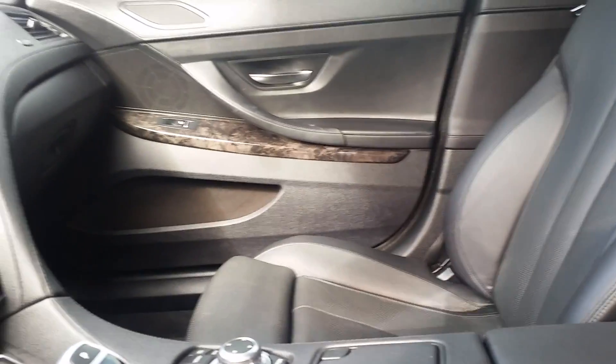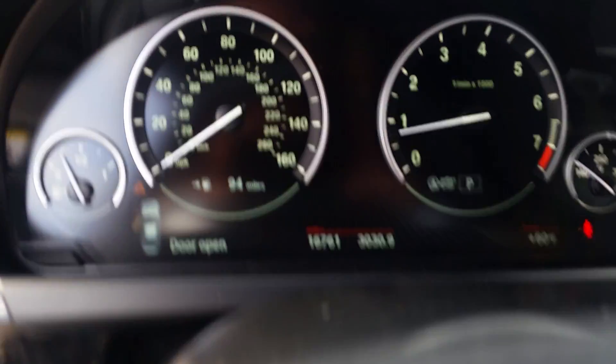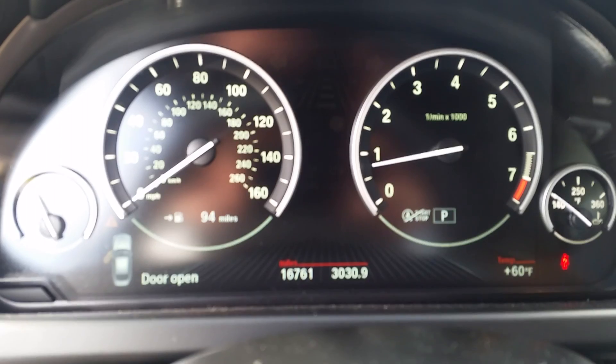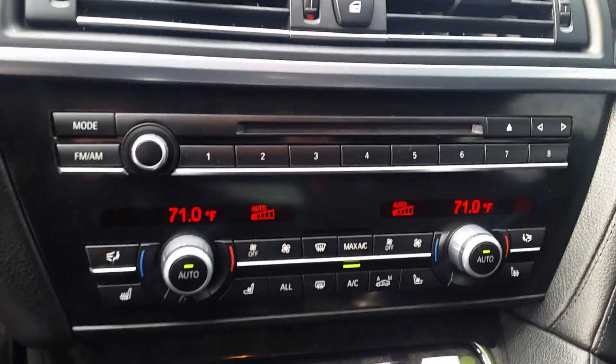Same condition in the front. Let me confirm the miles on it for you here real quick — 16,761. It's got a nice big screen with the navigation, all your climate and radio controls, and your center console.